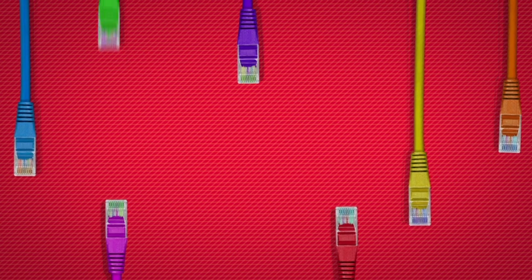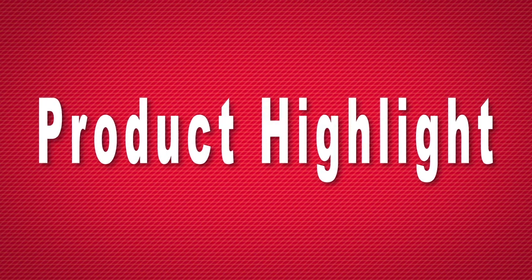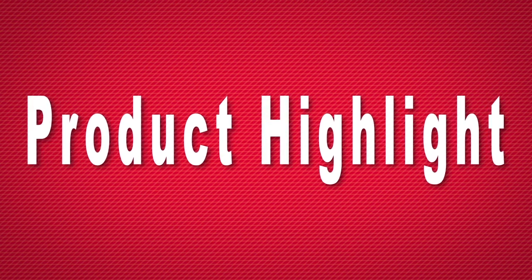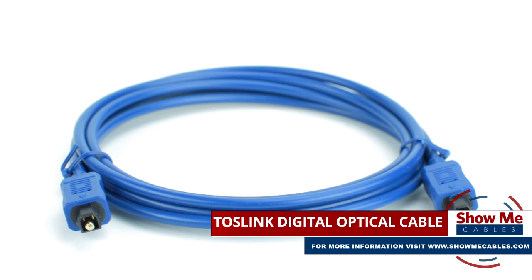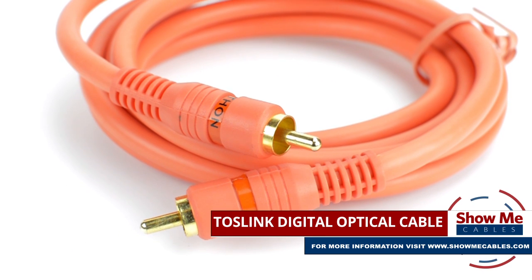Hello, and welcome to Show Me Cables. Today we'll be taking a look at digital optical cables. This is the Toslink Digital Optical Audio Cable, not to be confused with a digital coax cable.